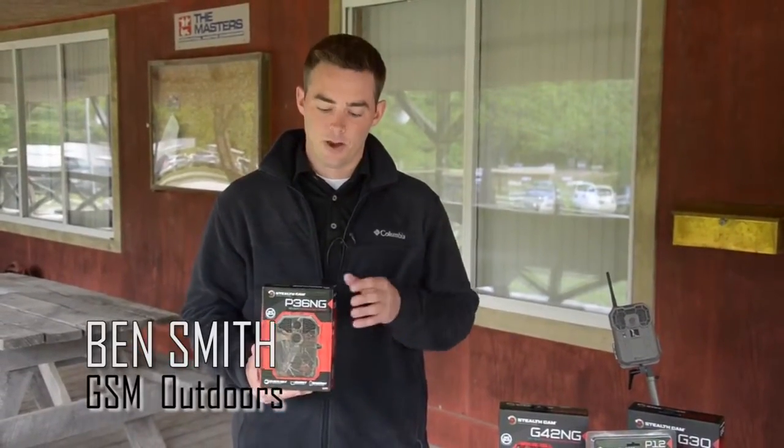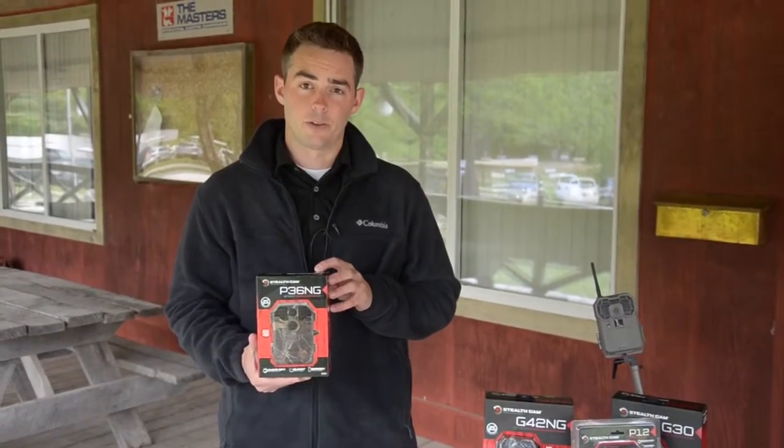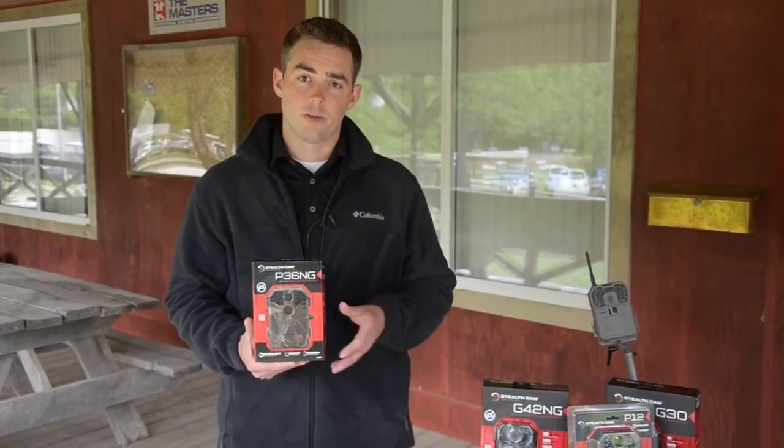Hey guys, Ben Smith here with GSM Outdoors, here today to talk to you about one of our new models and one of our brands, Stealth Cam. This particular model is the P36 No-Glow. What we've done is improved on the popular P-Series that we came out with last year.